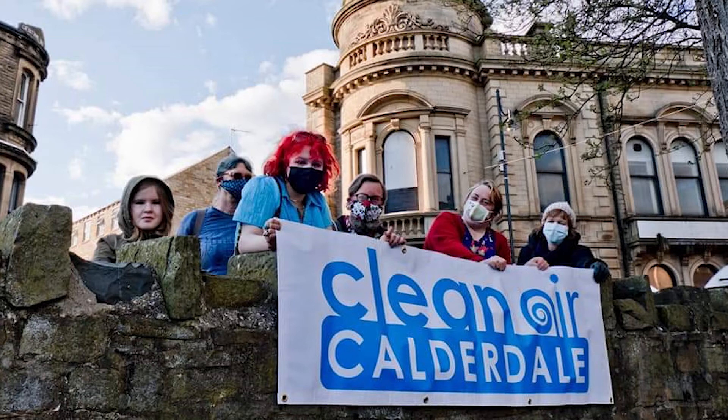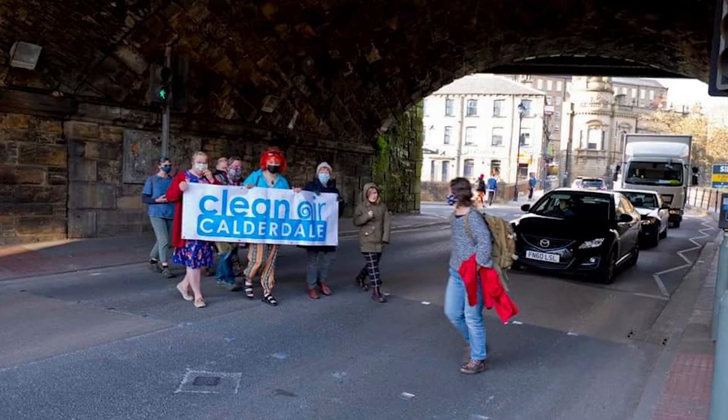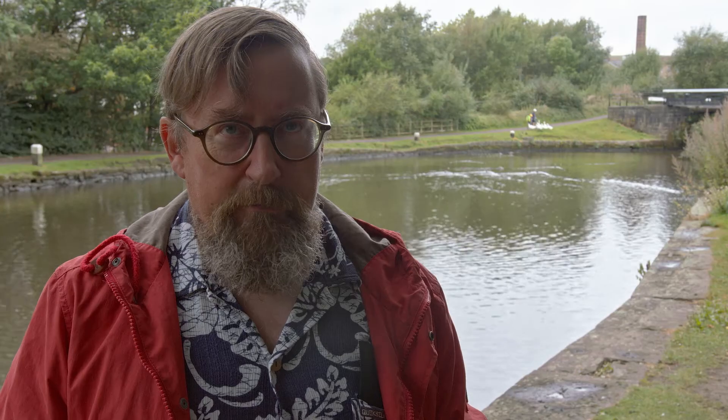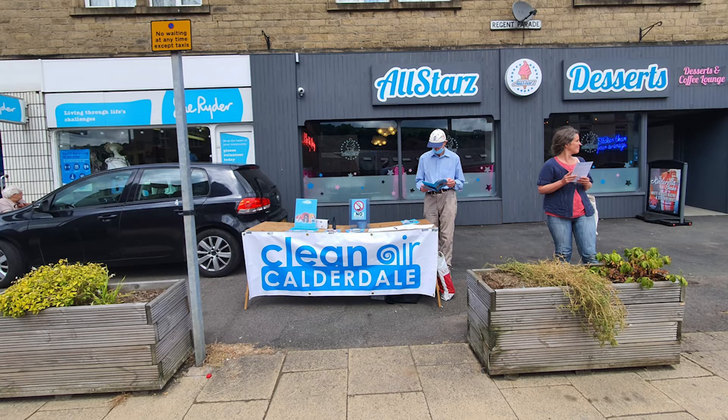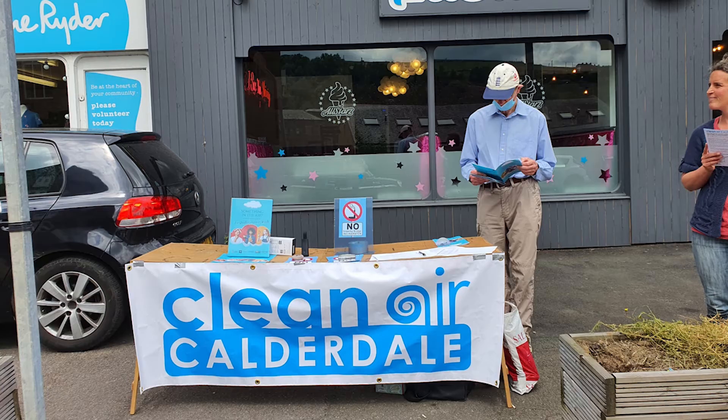Clean Air Calderdale was a response to the incinerator, but also with a realisation that there was more of a problem than just the incinerator — the more you find out, the more you find out it's a national thing. We wanted to set something up that was local and specific to our issues. The thing we've done the most of is stand on the high street on a Saturday morning with a petition, leaflets and information, and just talk to people. We were pleasantly surprised by how well informed people were. If you want to get involved, you can find us on the high street in Sowerby Bridge on a Saturday morning, on Facebook, or search for us on Google.